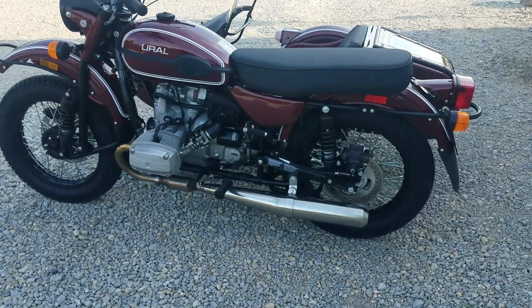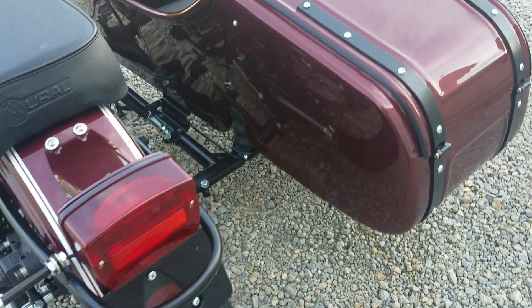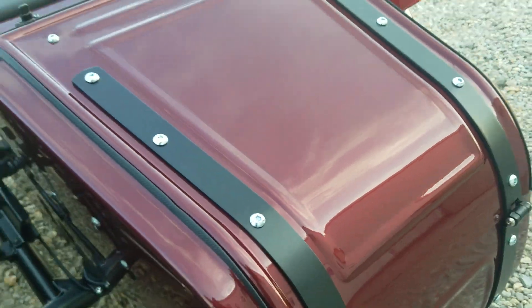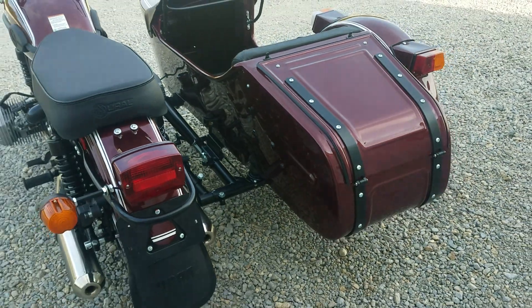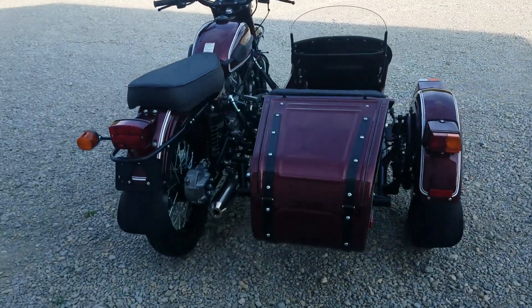First you see the double white pinstripe on the burgundy metallic color. This is the color that the Patrol used to come in. I don't know if you can see the metal flake there or not, but there is a metal flake in it. This is a 2019 Ural CT just in. Double white pinstripe.